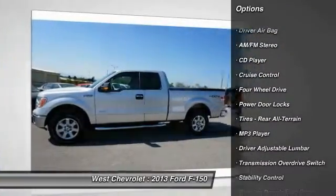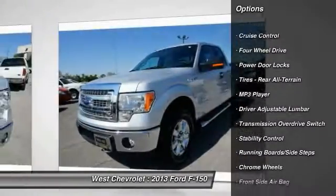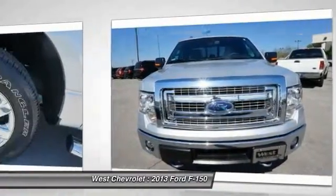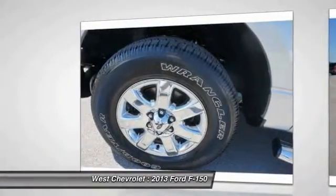keyless entry, stability control, Bluetooth, driver airbag, adjustable steering wheel, power steering, 4-wheel ABS, and 4-wheel disc brakes.